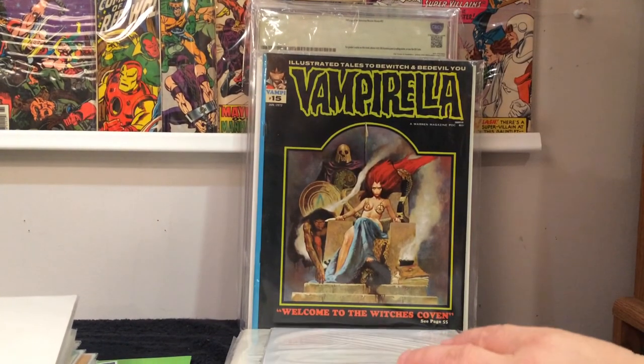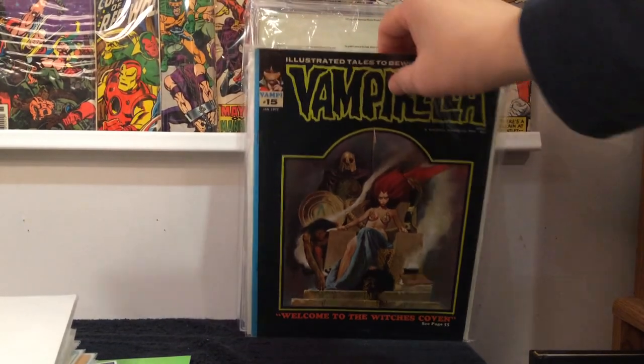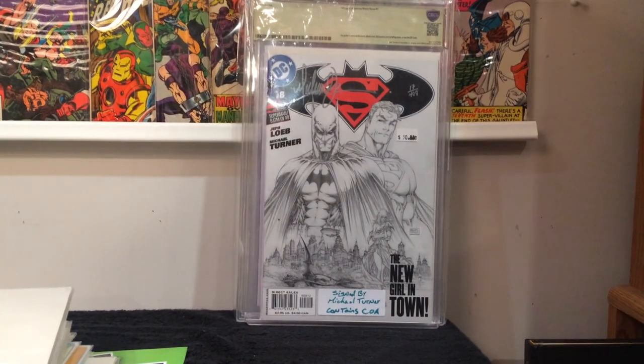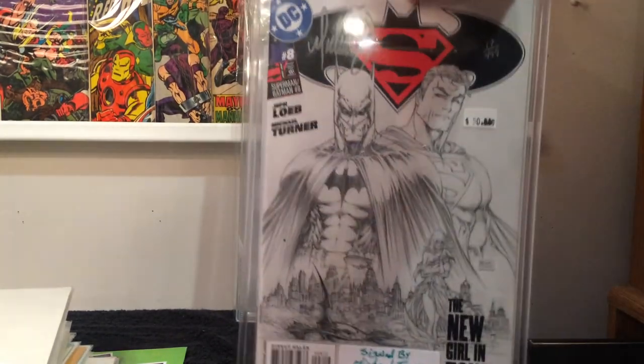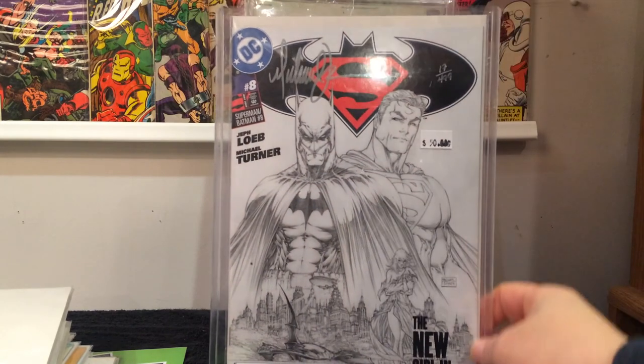The last couple of books: Vampirella number 15, I got for $3. And the big book from the sale — it's a Michael Turner sketch variant signed by Michael Turner, 17 out of 499 copies. It's one of those Dynamic Forces books with a certificate. They wanted $50, I got it for $25. I was very, very happy to get that.